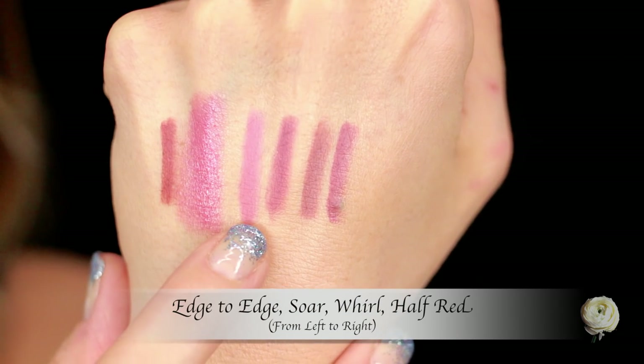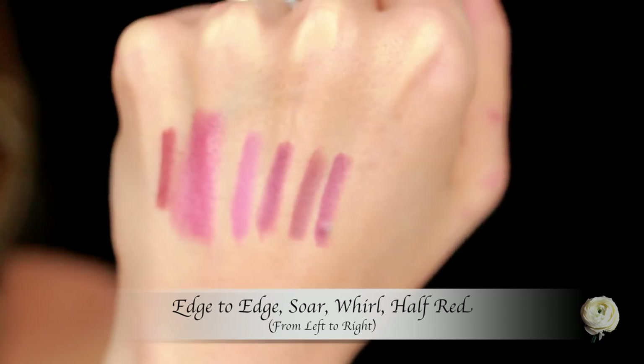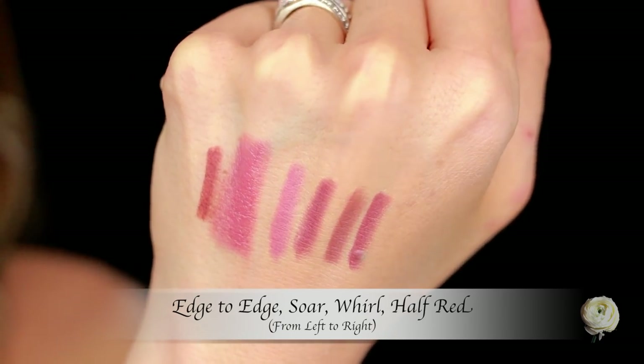Whorl's got just a little bit more brown in it, and Half Red's got a little bit more warmth and color to it. I absolutely love both of them. And then the last lip liner I picked up is in the shade Edge to Edge — it's just a really pale pink. I don't really have anything like this, so I got it to add something different to my collection, but I'm not completely the biggest fan of this color on me. I'll try it out a few more times with some different lipsticks to see if I can get it to look right, but so far it's not my favorite color on my skin tone — it was worth trying anyway.